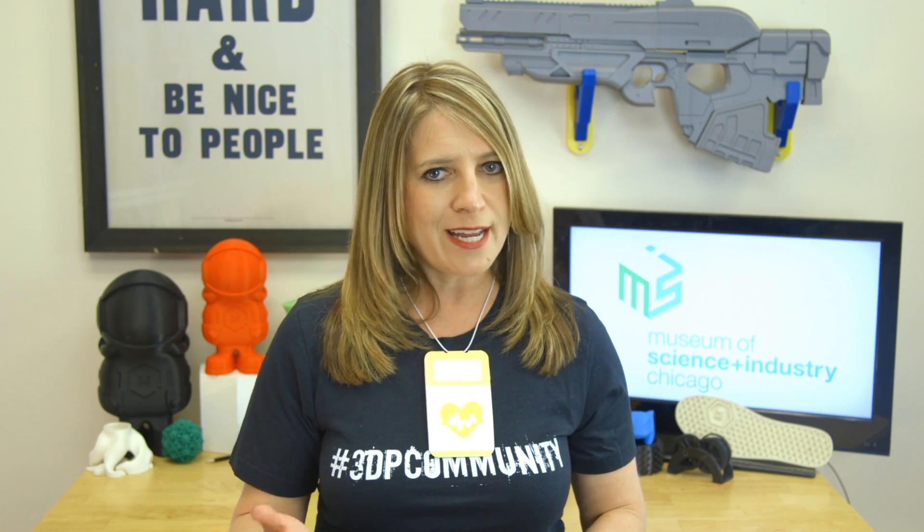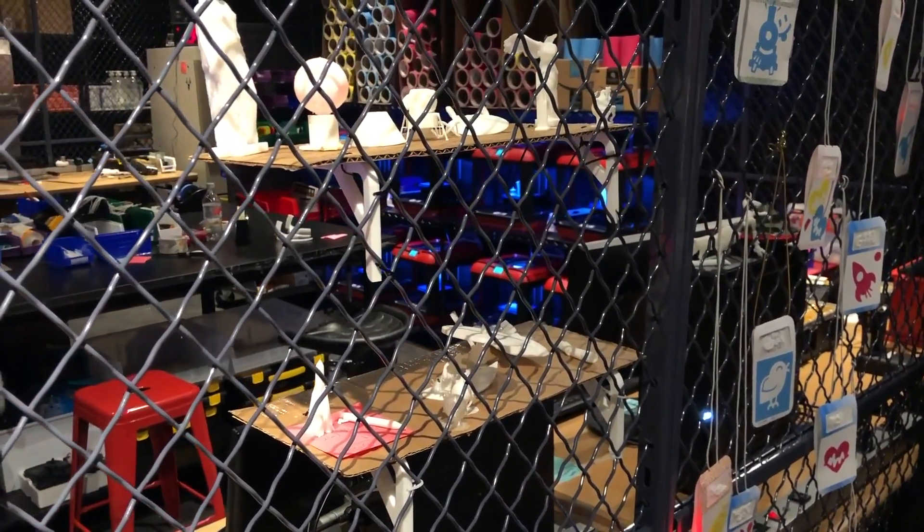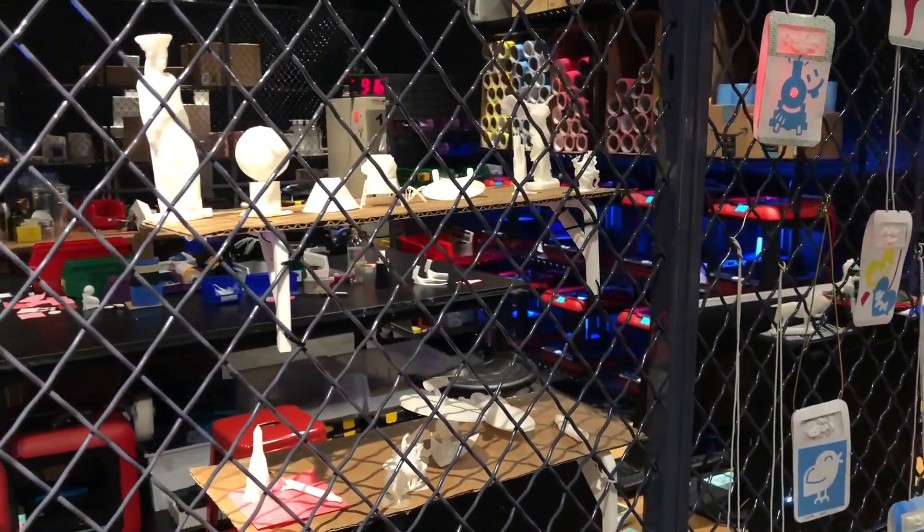The exhibit itself is an example of design thinking, iteration, and celebration of failure as long as you learn something. It was originally set up with the vinyl cutting activity first, but after a few practice runs they moved 3D printing front and center for a better workflow. They even have a little display of prints gone awry to remind themselves that sometimes new creations and technologies need a few tries to get just right.